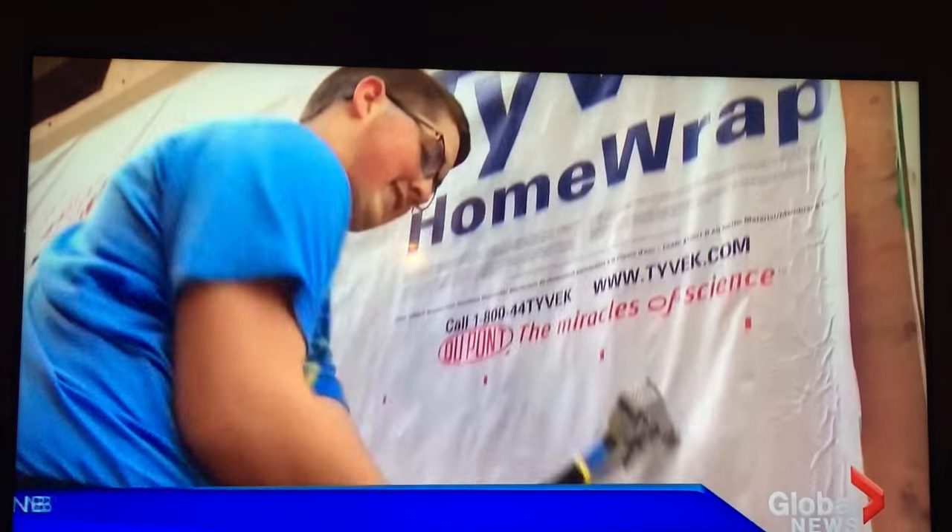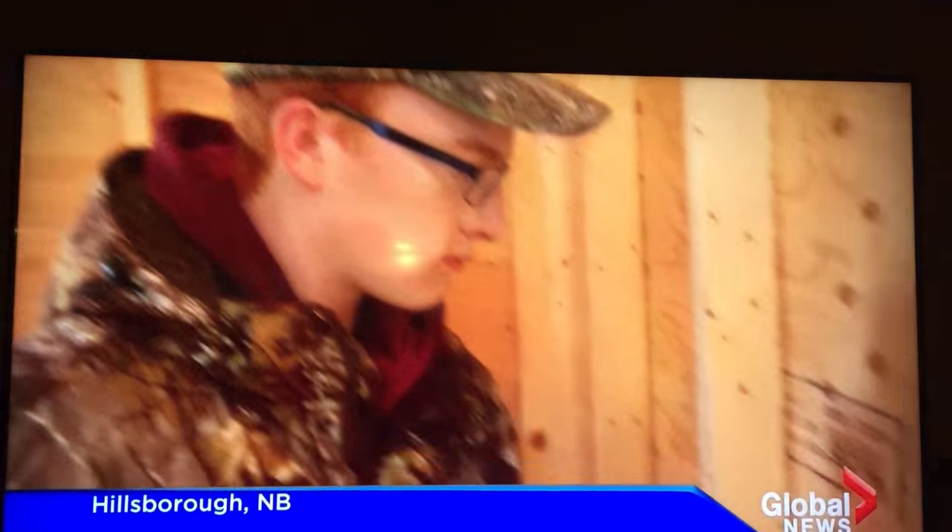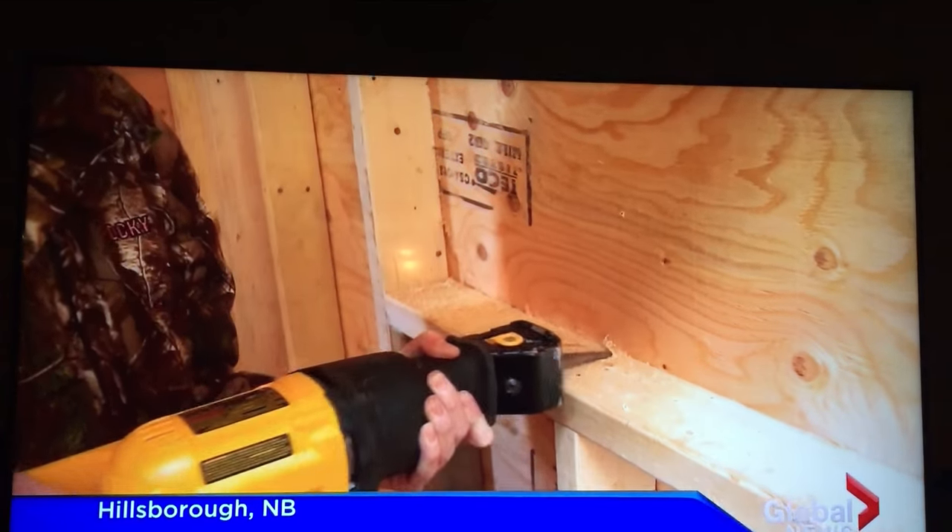Hillsborough High School students are taking on a big project that stemmed from a tiny idea. The school shop students are getting hands-on training in home construction by building their first tiny home. Shelley Steeves has more. Caledonia Regional High School students are building up the tiny home movement in New Brunswick, quite literally.